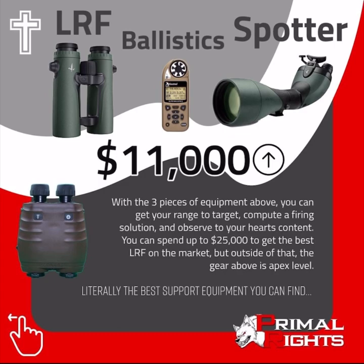With the three pieces of equipment above, you can get your ranged target, computer firing solution, and observe to your heart's content. You can spend up to $25,000 to get the best laser rangefinder on the market, but outside of that, the gear above is apex level — literally the best support equipment you can find.